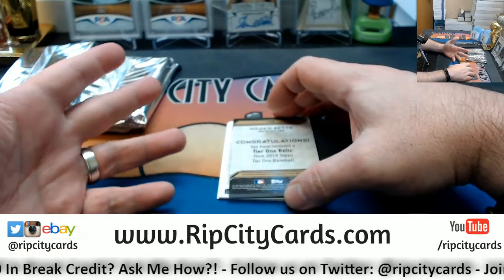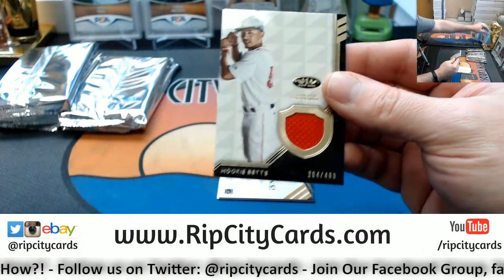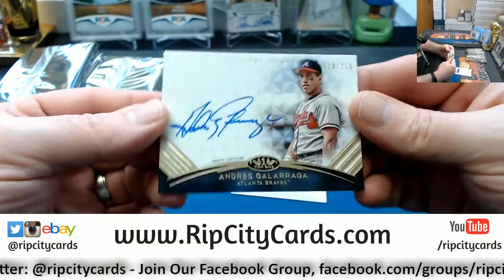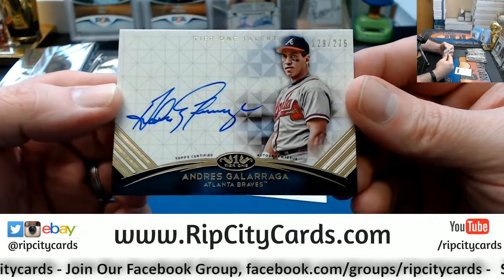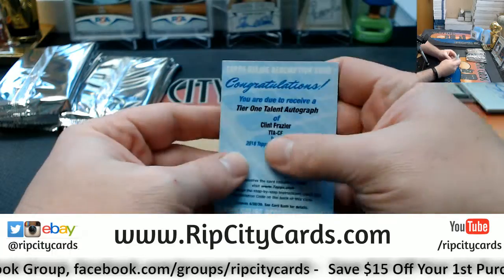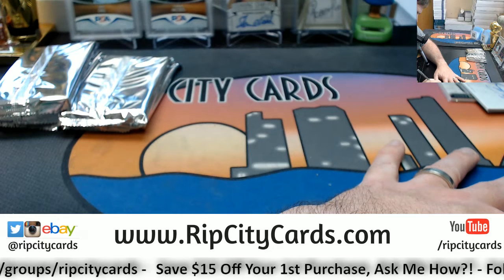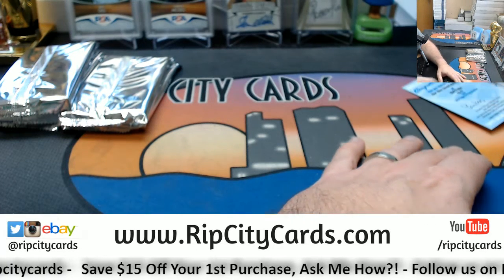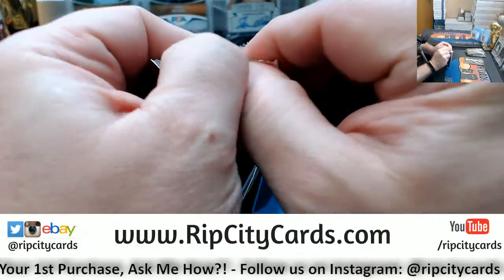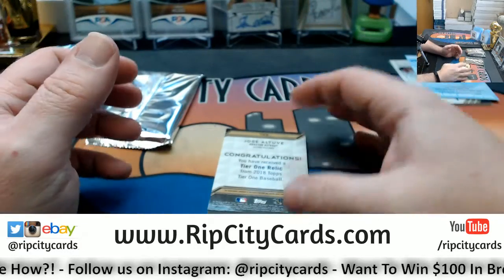Could be another redemption — could be another Fraser. We'll find out shortly. We're going to Mookie Betts, numbered to 400, to start with. Old school — the Big Cat for the Braves. 129 out of 275, Andres Galarraga. It's Clint Fraser again — another redemption. Throw a Yankees on that one. I would love to know why Clint Fraser was not available to sign those cards.